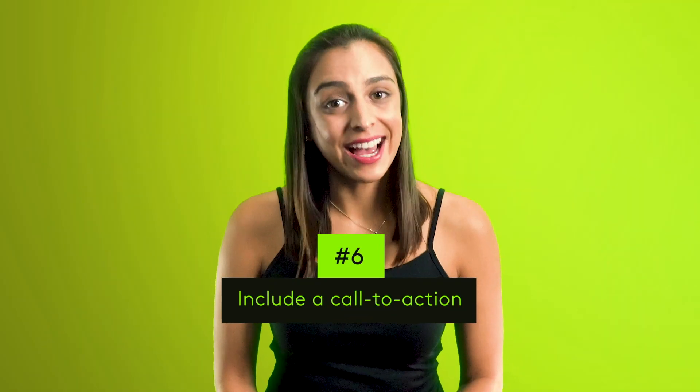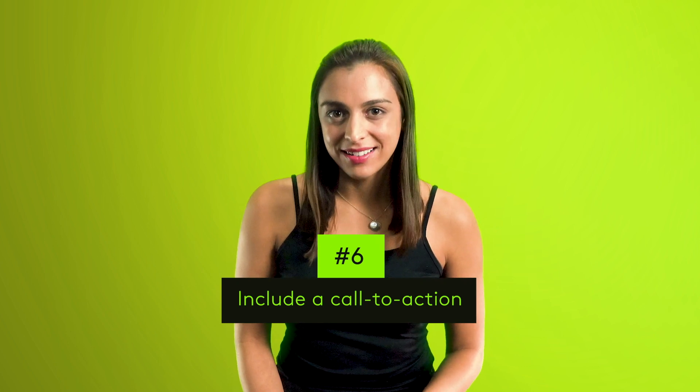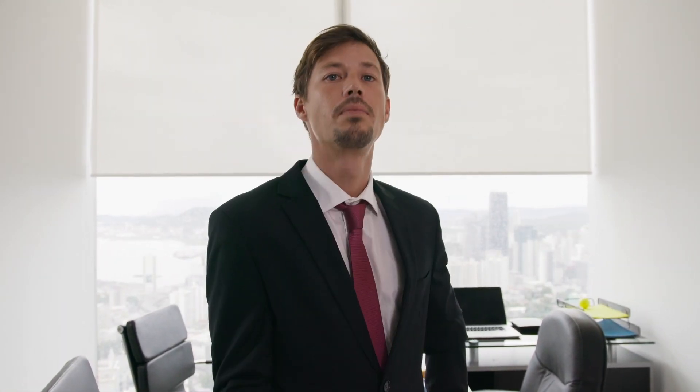And last but not least, number six: include a call to action. Don't waste the engagement your trailer has created. Finish your video with clear instructions like 'subscribe now,' 'shop now,' or whatever you want the viewer to do.